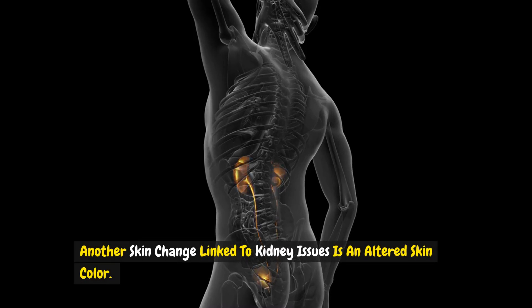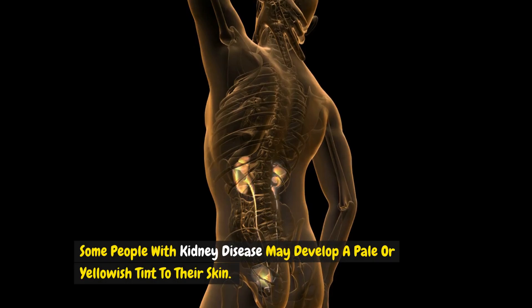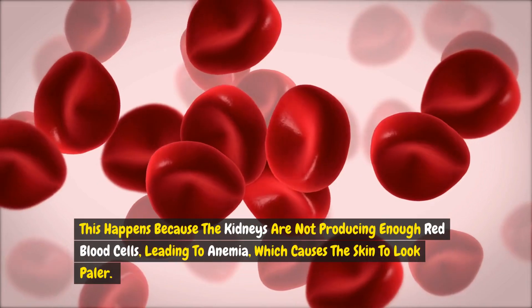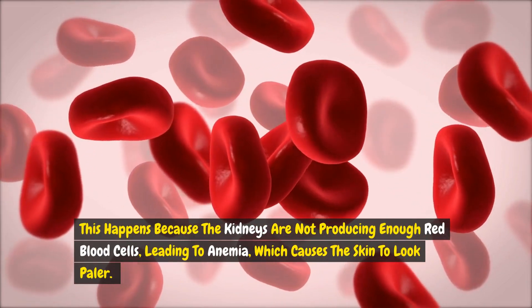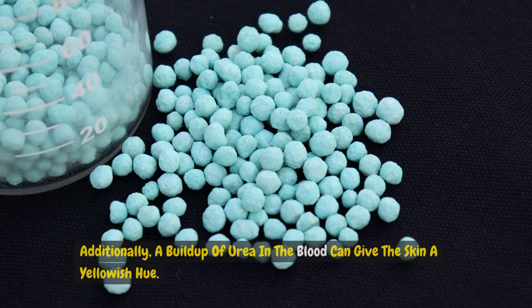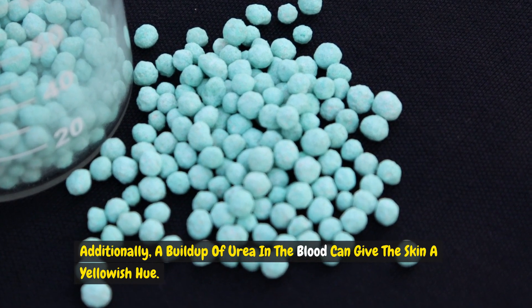Another skin change linked to kidney issues is an altered skin colour. Some people with kidney disease may develop a pale or yellowish tint to their skin. This happens because the kidneys are not producing enough red blood cells, leading to anemia, which causes the skin to look paler. Additionally, a buildup of urea in the blood can give the skin a yellowish hue.